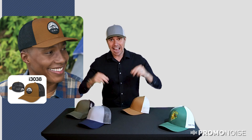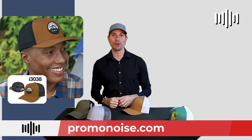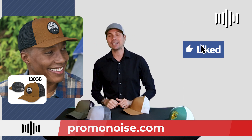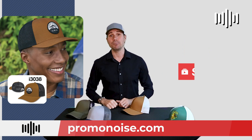Meaning that if you send them your corporation's logo, they will put it on a hat and you can send it out to your customer, because that's what sells. When someone sees their beautiful logo on a gorgeous hat like this i3038, they're going to fall in love with it. For all those reasons, I love these two styles. I'm Alex from PromoNoise. If you like this video, go ahead and give it a like, subscribe to our channel, and we'll keep bringing you beautiful noise.